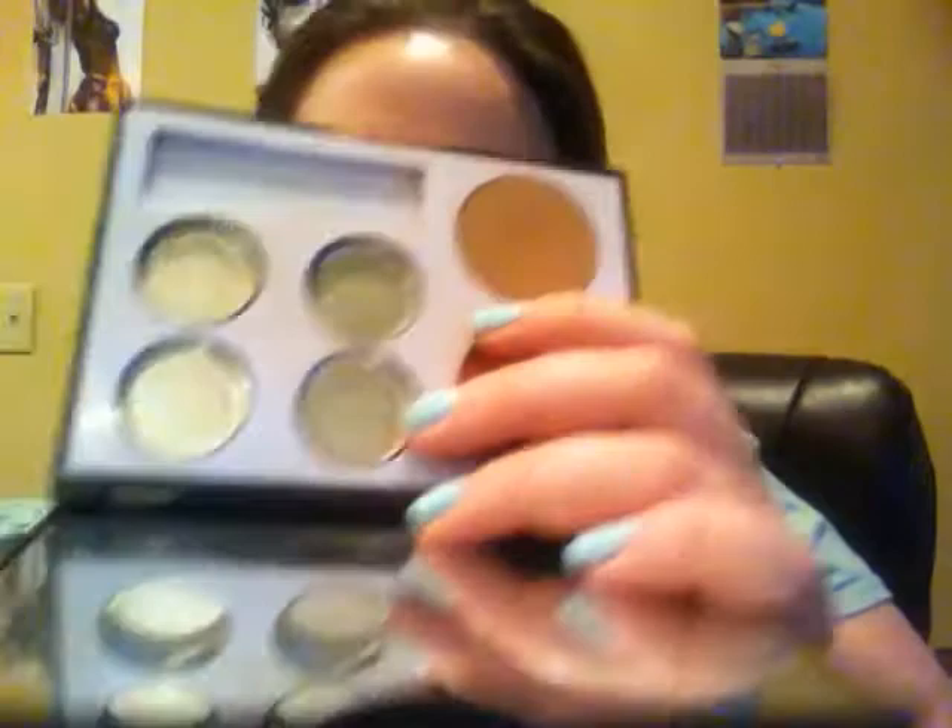Today I'm actually wearing from my project pan palette. I wore my orange on Saturday but today I'm wearing this color all over my lid and this in the crease. I'm wearing that dark green in my outer V, the Chocolate Soleil in my crease, and from my depotted Naked palette I'm wearing Virgin as a highlight. I used Creep to set my eyeliner, and here is the end result.